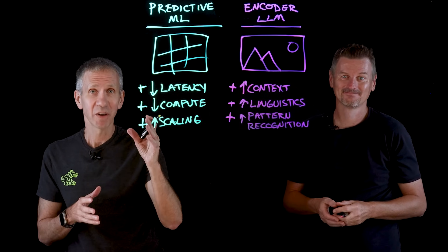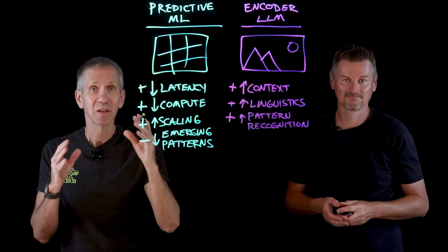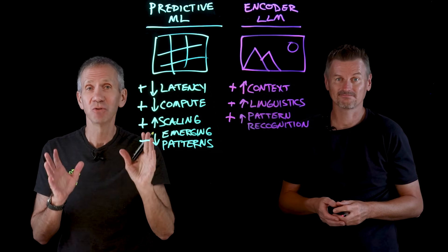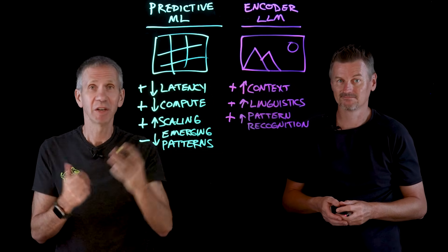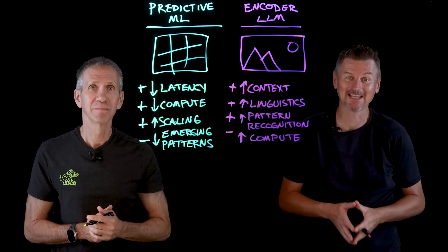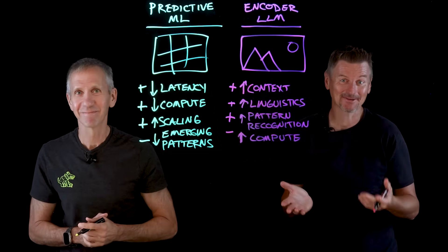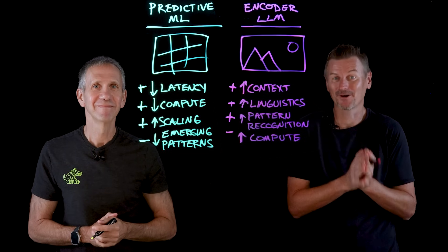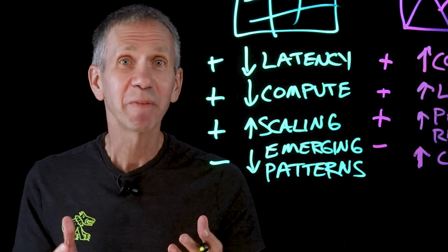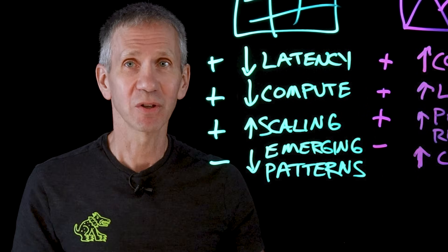In the cons column for predictive ML: it's pattern-bound. A new scam using clever wording slips right through the defenses unless you manually craft a new detection scheme. The cons for encoder LLMs are that they're more computationally intensive than simpler ML models — they have millions or billions of parameters and require significant processing, often with GPU acceleration to run inference. So that begs the question: how do you use these two types of AI models in an ensemble solution?